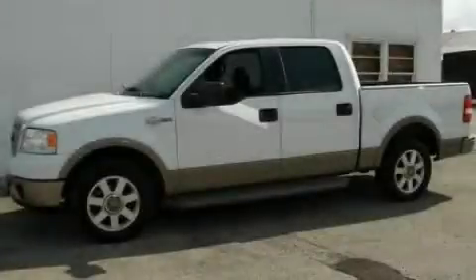This vehicle has fewer than 63,000 miles on the odometer. Please call us today for more information on this great vehicle.